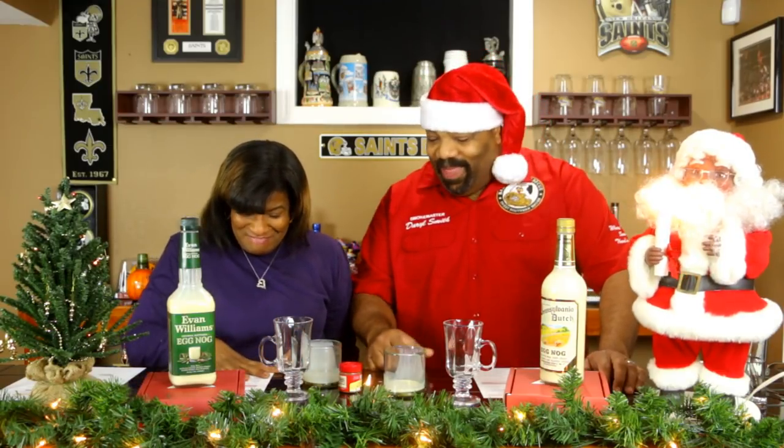Out of the two, which one do you prefer? She likes the Evan Williams because of the bourbon taste. After comparing both, I'd lean toward the Pennsylvania Dutch because of the smoothness of the alcohol content. I'll drink both of them — and I love heating them up because it brings out the alcohol flavor even more. So she gives the nod to Evan Williams, and I give the nod to Pennsylvania Dutch — it's based on individual taste.